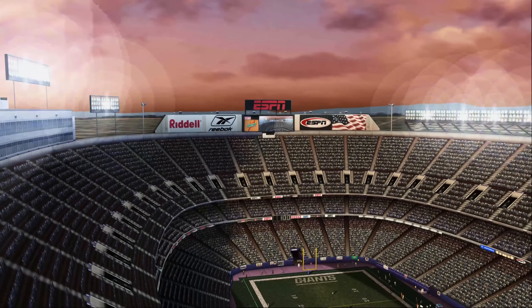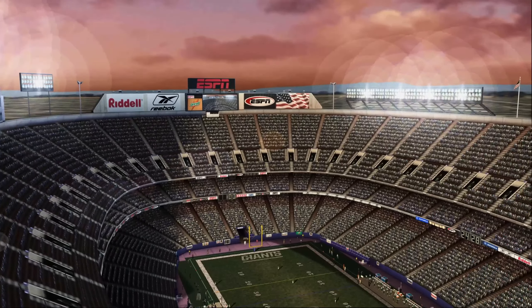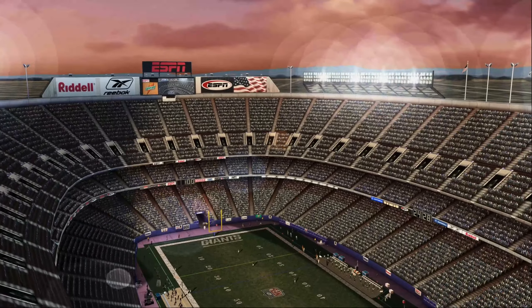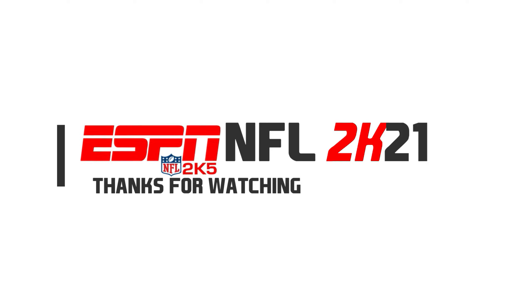That concludes our presentation of the NFL preseason on ESPN, celebrating its 25th anniversary as the worldwide leader in sports. I'm Chris Berman — see you next time.